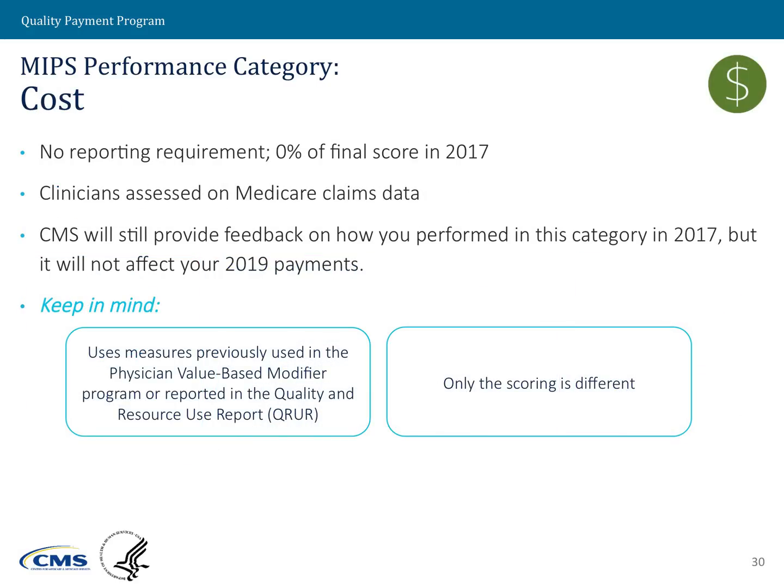For the cost performance category, we are not measuring cost in the first year of the MIPS program. We will, however, calculate the cost measures and provide information to clinicians on those cost measures through informative feedback reports. We want to ensure that clinicians have the ability to see how they would perform under these cost measures before we actually assess their performance.